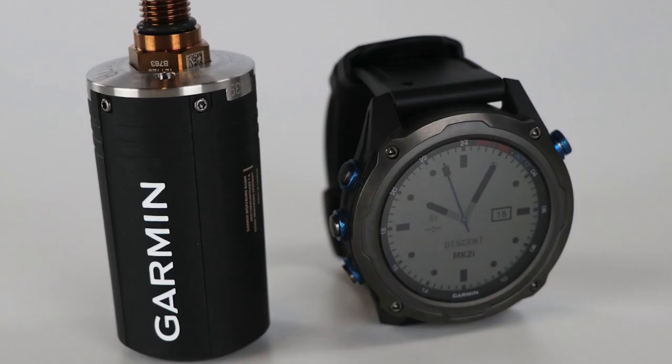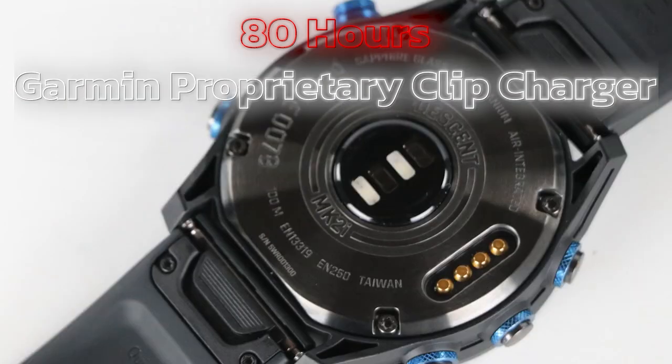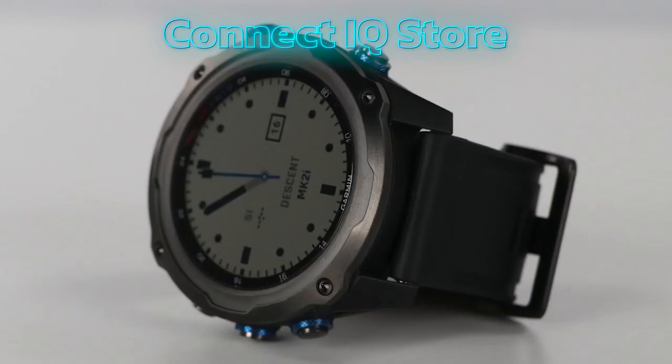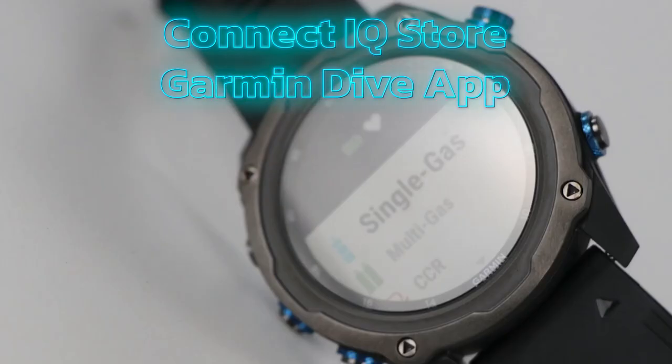The watch can last up to 80 hours in dive mode and uses a Garmin proprietary clip charger for recharging. Additionally, you can customize the device using the Connect IQ store, as well as log, track, and share your dives with the Garmin Dive app.